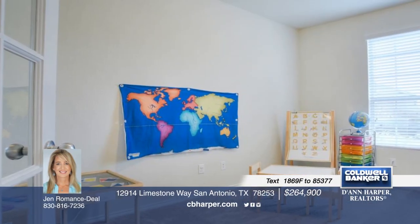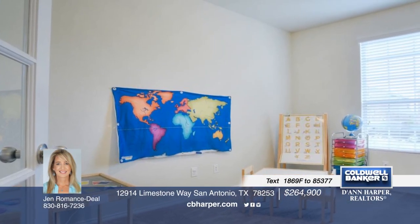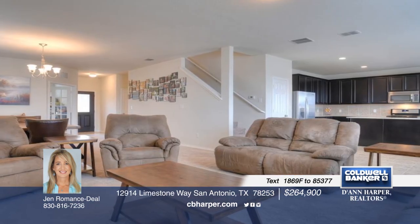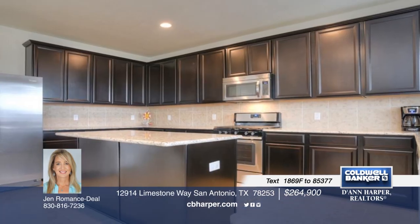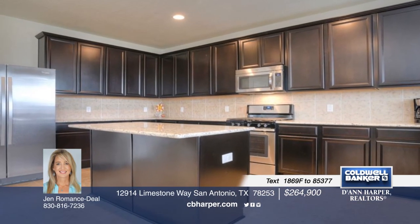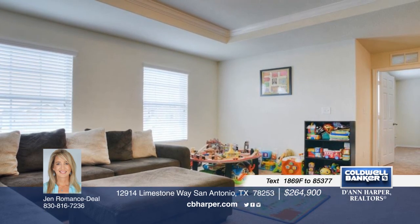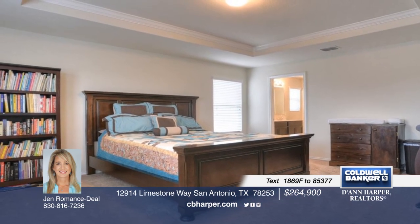Don't miss this amazing two-story home shaded by large trees in a wonderful location. It features an open living area, gourmet kitchen, dedicated study, bonus room, and generous storage. Spend time with friends and family in the privacy fenced yard with covered patio. Call Jen today to find out more on this four-bedroom, three-bath beauty.